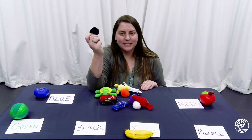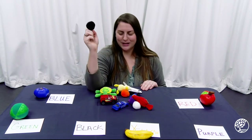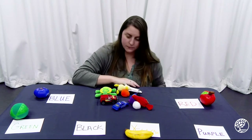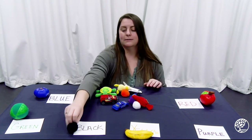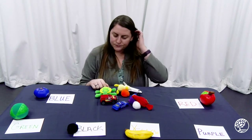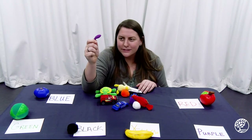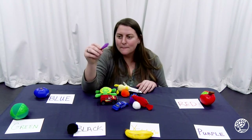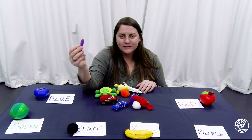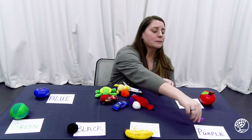What color is this? Yes — a black little squishy ball. We're going to put him right here in our black pile. That also starts with a B. You see what color this is? The little purple whale, and he's going to go swim over here into our purple pile.